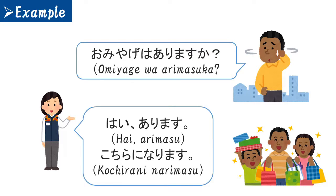I'm gonna explain how to buy and ask how much in the next video, so you will know how to buy something in Japan perfectly.